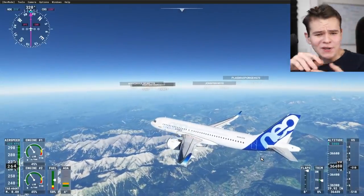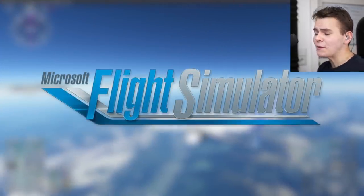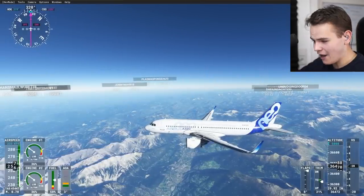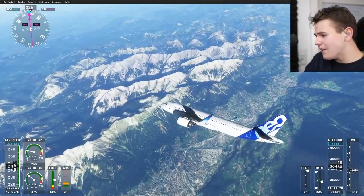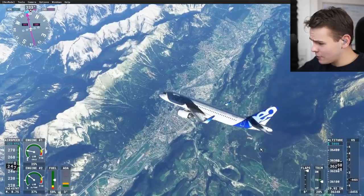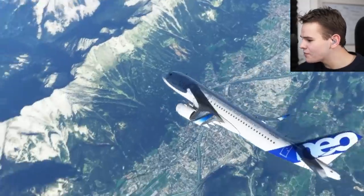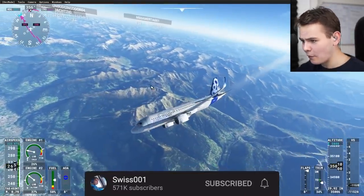Welcome back everybody to Microsoft Flight Simulator 2020. The flight simulator basically changed the whole world of flight simulation one and a half years ago. Look at this right here — Microsoft Flight Simulator 2020, at least visually, is pretty much close to perfection. Here we are flying above the alpine mountains, and down here is Innsbruck Airport, and it just looks absolutely beautiful.